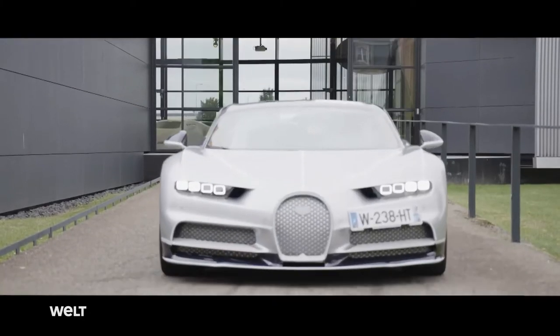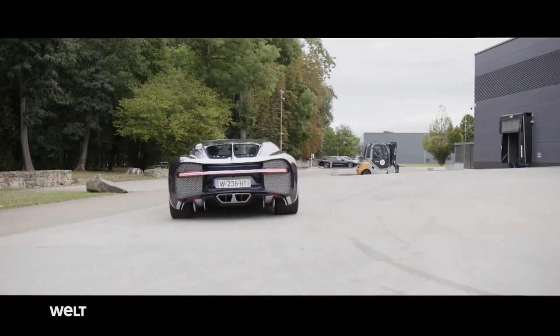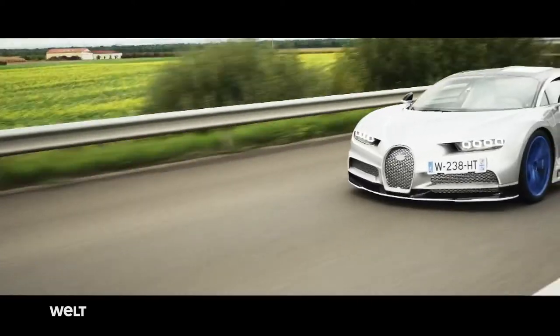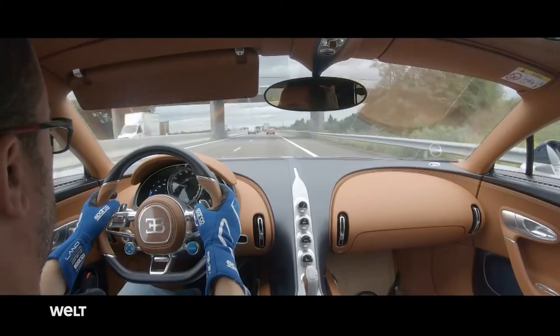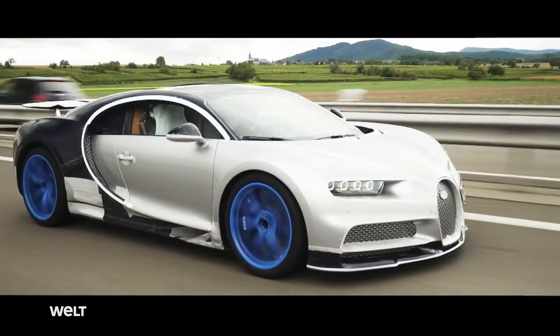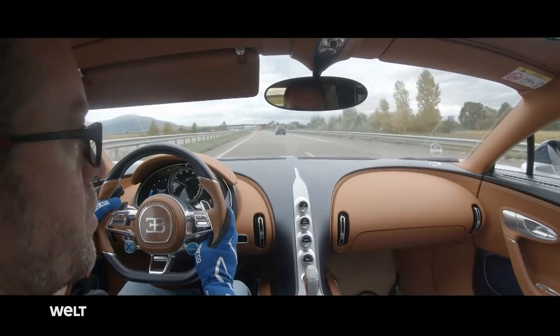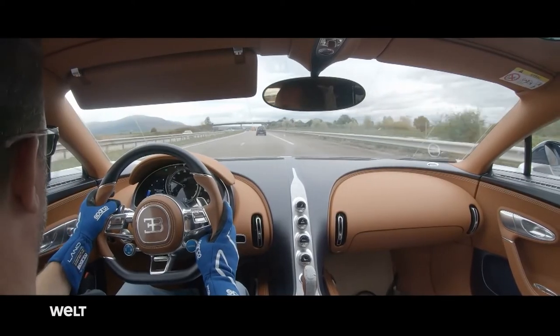Over these 350 kilometers, we simulate all the driving situations that the customer might encounter — villages, country roads, mountains, freeways, and of course we have rented the airfield in Colmar to test everything that's not allowed on public roads. Only then can the customer safely drive the vehicle at its top speed of 400 kilometers per hour. The quality tester now climbs into the driver's seat for around five hours. The cockpit is also fitted with protective covers, and the tester additionally wears gloves so that no marks are left on the sports steering wheel.